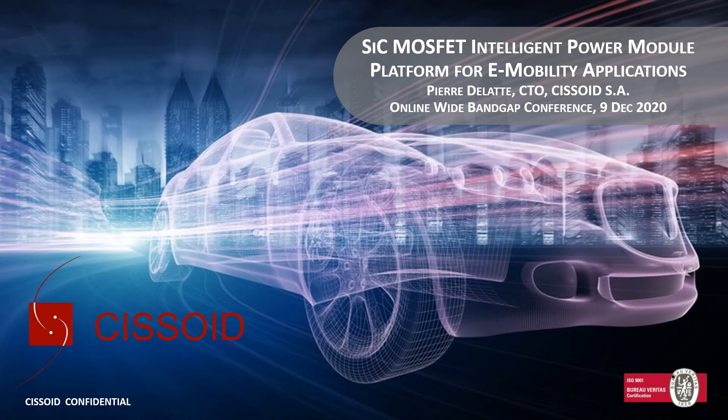Welcome everybody and thanks for joining this presentation. My talk today will be about an intelligent power module platform for SiC-based e-mobility.